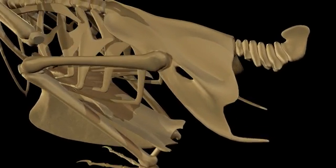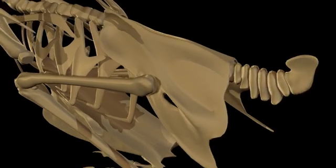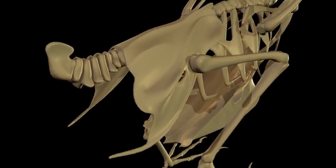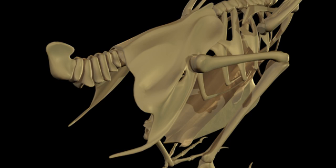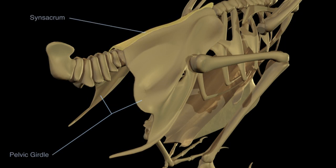The final few caudal vertebrae are fused to form the pygostyle. The lumbar vertebrae, the first six caudal vertebrae, the ilium, the ischium, and the pubis are fused to form the pelvic girdle. The ridge on the posterior surface of the pelvic girdle is referred to as the synsacrum.